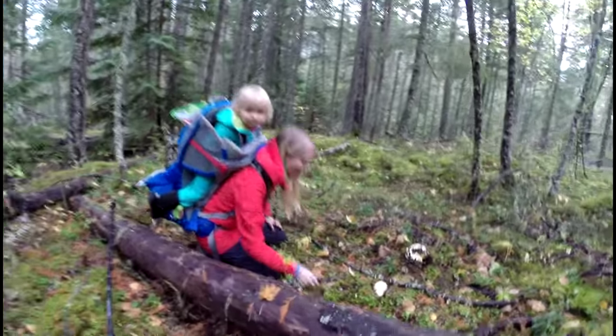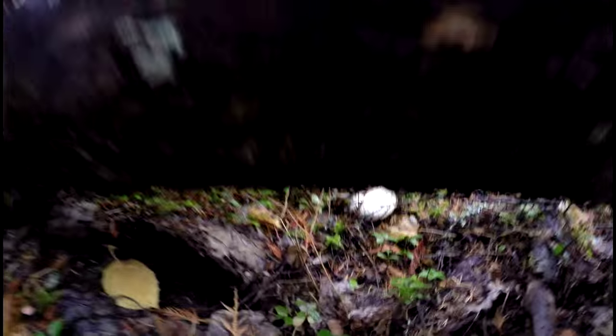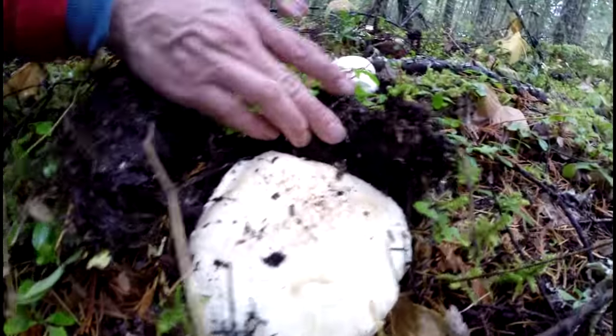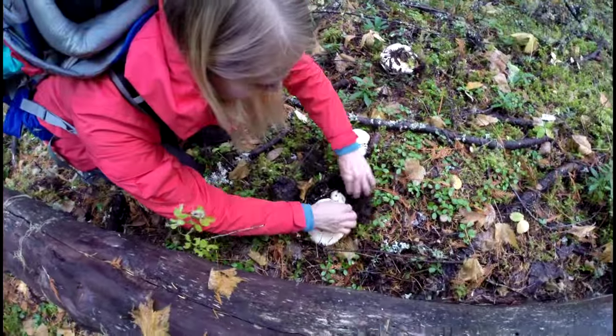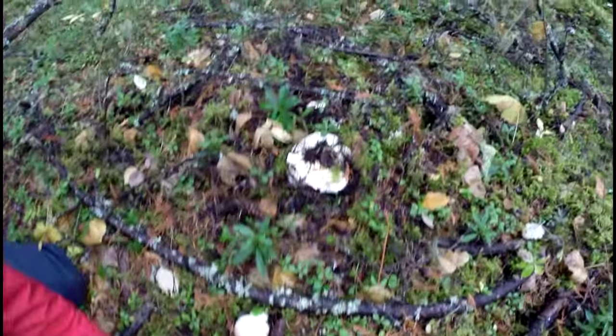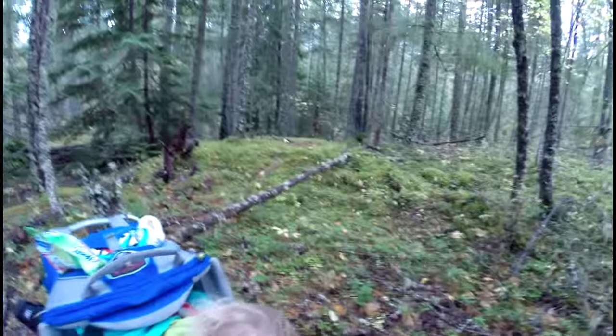We've been finding a bunch of mushrooms back here. They're more so in big groups — it takes a while, but then when you find them... Let's get a new view on the vlog. Oh, there's one over here! Look at that one — another one, another one, another one. A couple way over there.